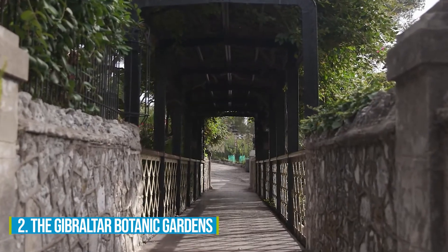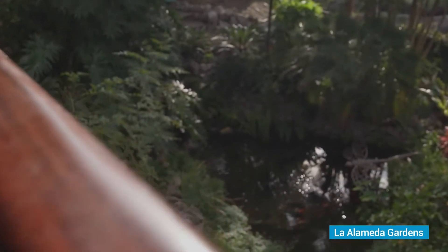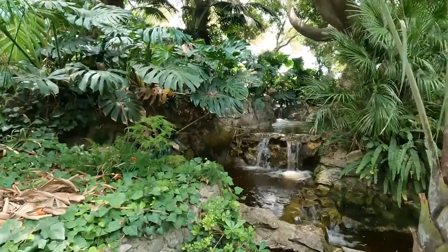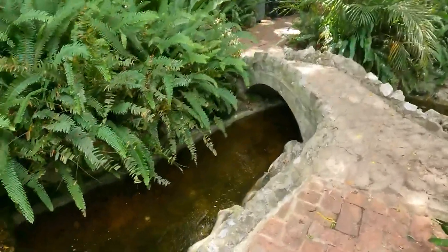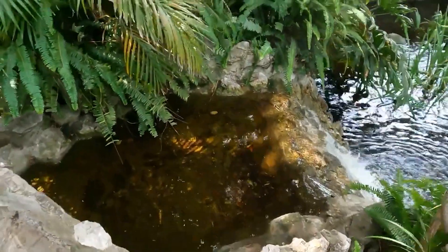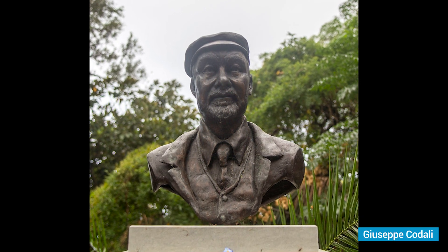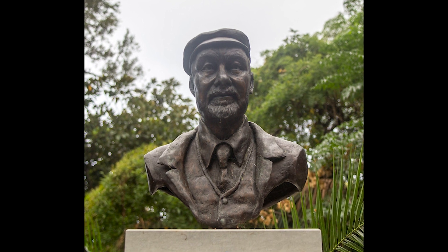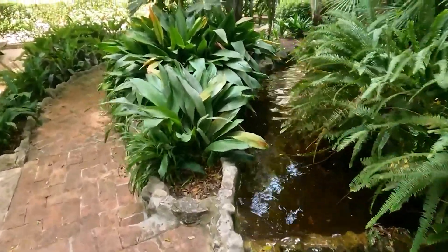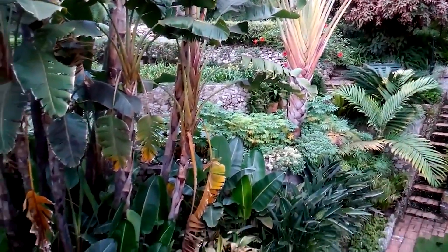Number 2: The Gibraltar Botanic Gardens. Spend some quality time at the Gibraltar Botanic Gardens, also known as La Alameda Gardens, and discover a wonderful escape filled with natural beauty. Stroll through these expansive gardens, spanning approximately 15 acres, and feel the stress melt away. Back in 1842, a talented gardener named Giuseppe Codale designed these gardens with an Italian flair. Today, you can meander through the pathways and soak in the tranquil atmosphere, greeted everywhere by a vibrant tapestry of colorful and exotic flora.